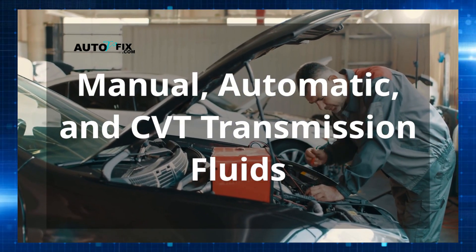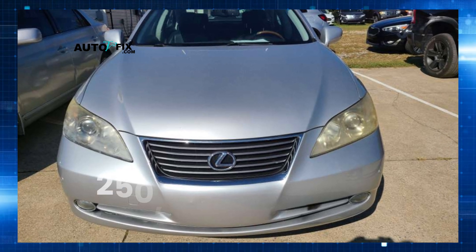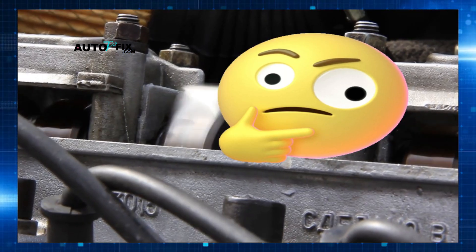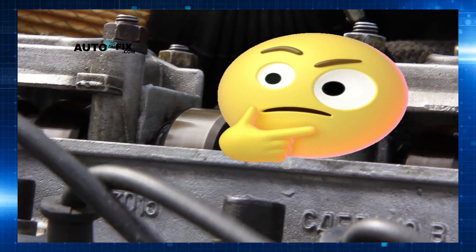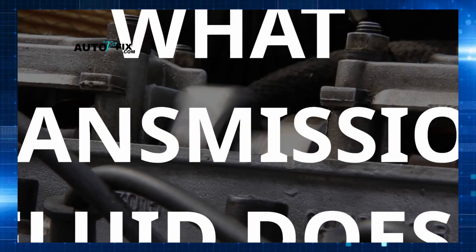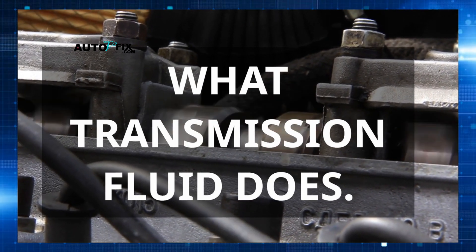I see this happen all the time. In fact, a friend of mine had a Lexus ES350 with over 250,000 miles and never touched the transmission fluid. I'll tell you what happened later in the video. But first, let's talk about what transmission fluid actually does in your car, and why misunderstanding this one role is where everything starts to go wrong.